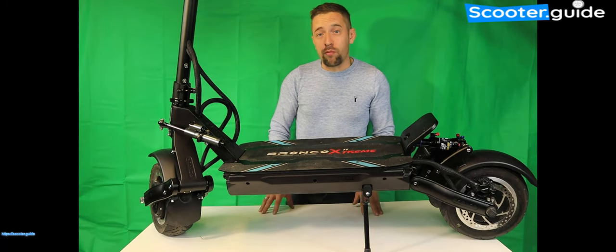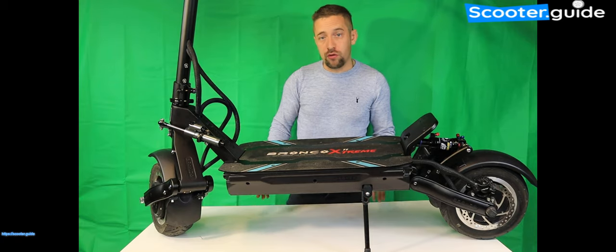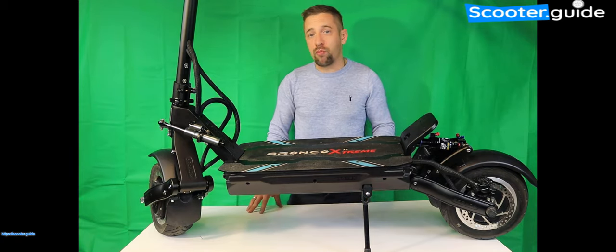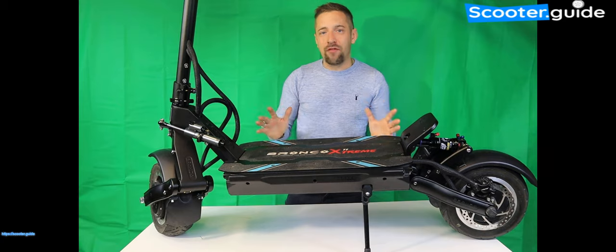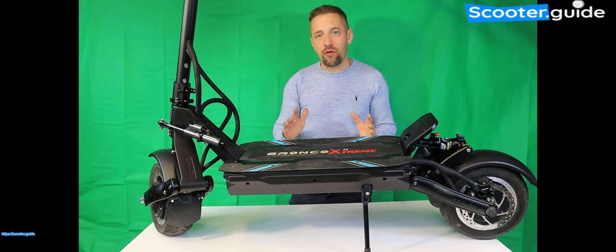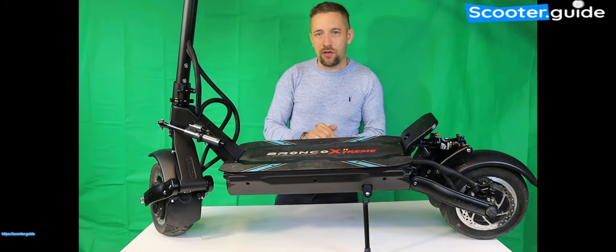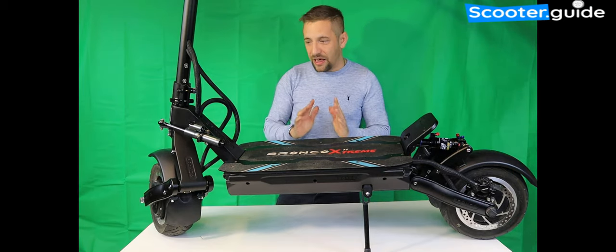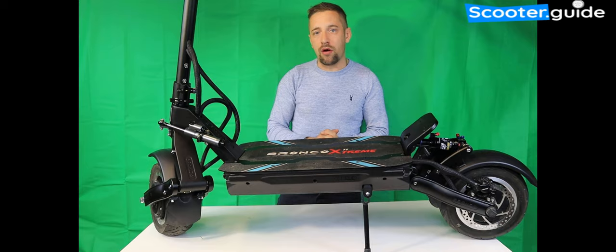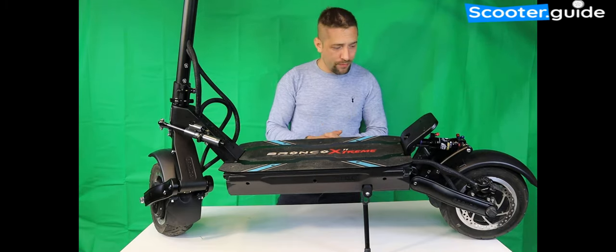Hi, my name is Daniel from scooter.guide — make sure you visit our website at scooter.guide and subscribe to us on YouTube and follow us on social media. Today I have probably the best electric scooter I've ever reviewed. I've had lots of electric scooters over the last couple of years and reviewed hundreds of scooters, and what Bronco have made here is just unfathomable — easily hands down the best electric scooter of 2021, and it will probably hold that title for quite some time.